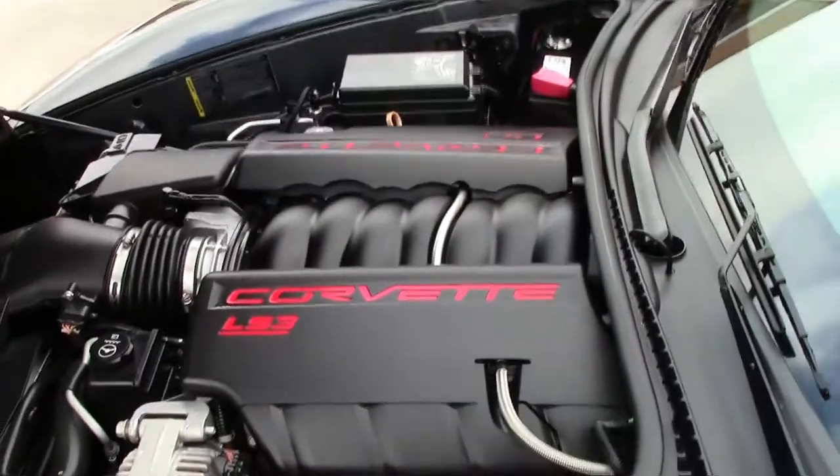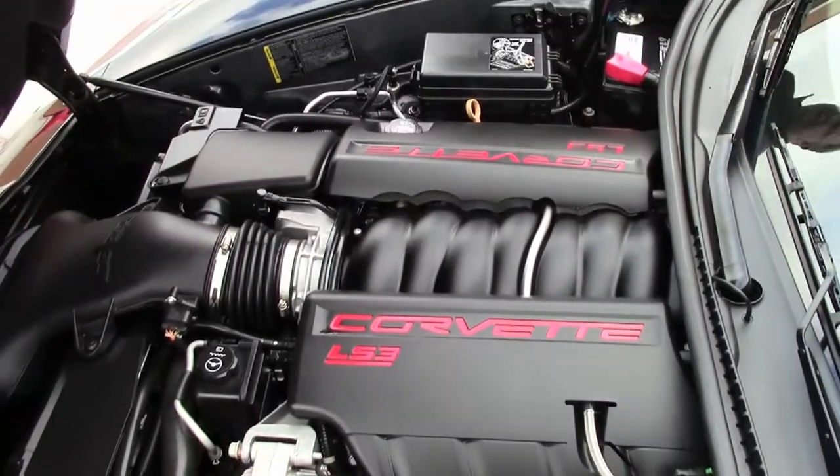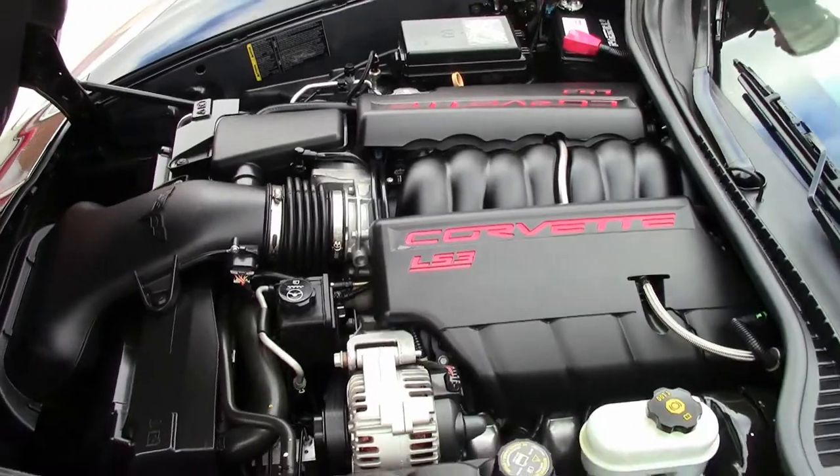This is the LS3 stock — 430 horsepower is your stock for the LS3. This is a dual mode exhaust, so 436 horsepower.